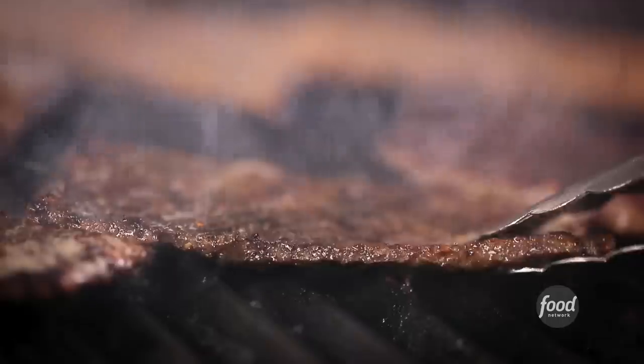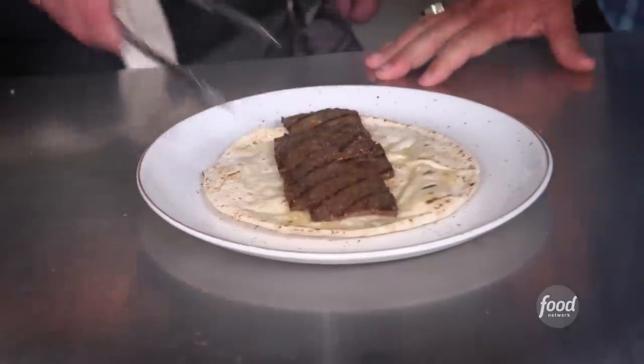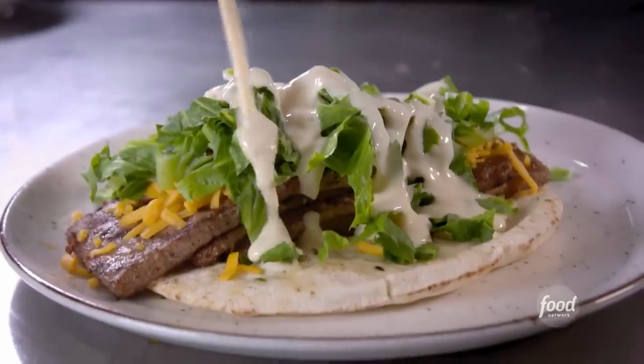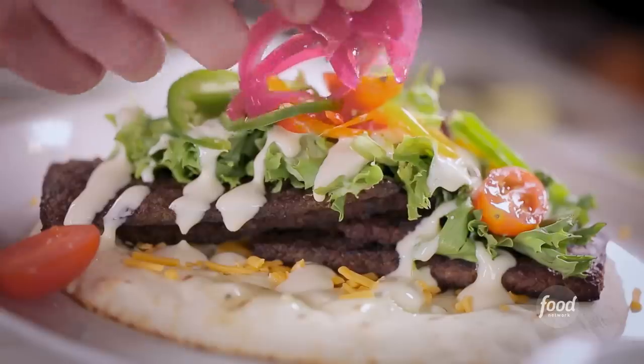We've got the meat cooked off. Take it to the flat top, grill the pita, and hit it with some garlic butter. This looks awesome. Nice and thin and easy going — a little cheddar, crisp lettuce, a ton of sauce, and then some cherry tomatoes, sweet mini peppers, and sliced jalapeño, some more cheese.